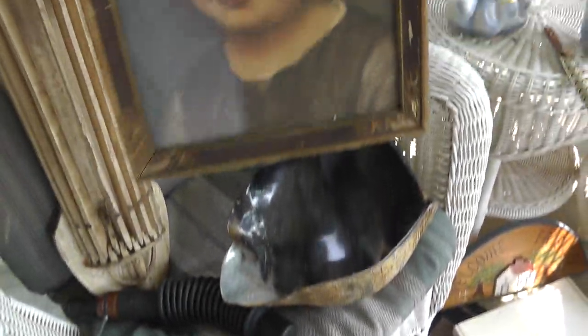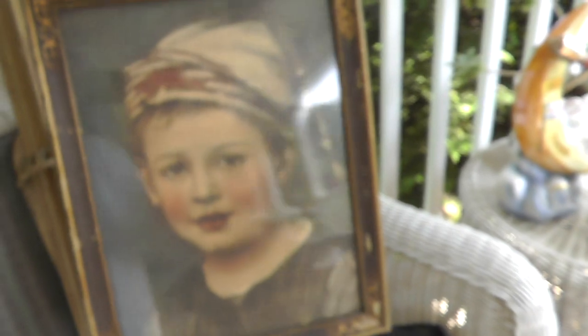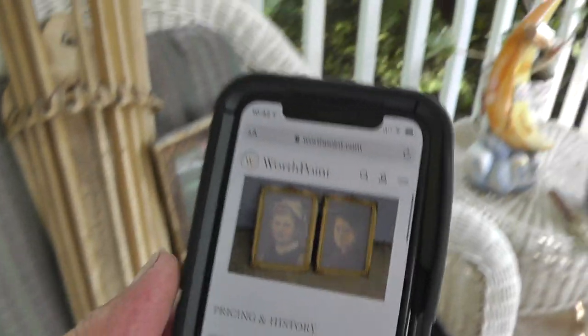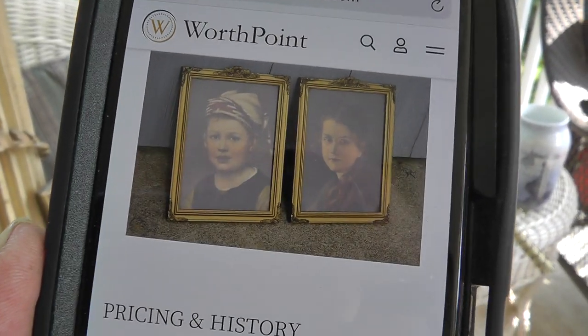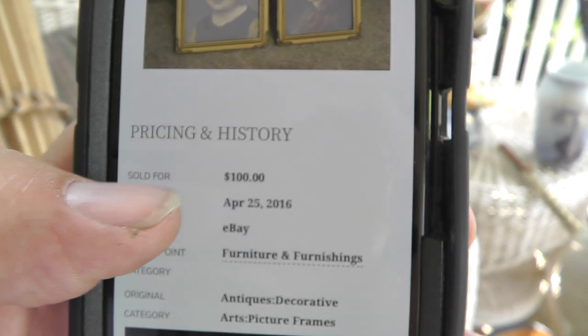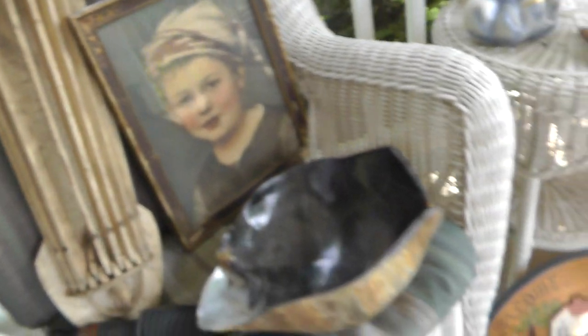There's an old print, signed in the bottom — Samuel Sheaf, a nice print of a boy. Paid $3 for that. I was just looking at it on Worth Point — there was actually a picture of a girl that went with it. This one sold five years ago for $100 for the pair, so I'm thinking $50.